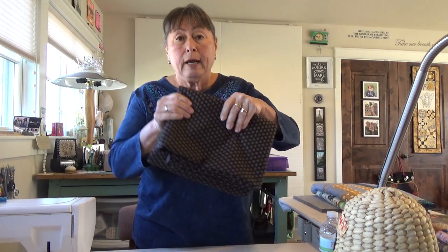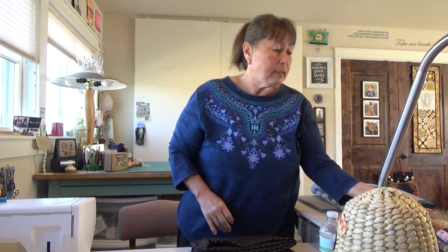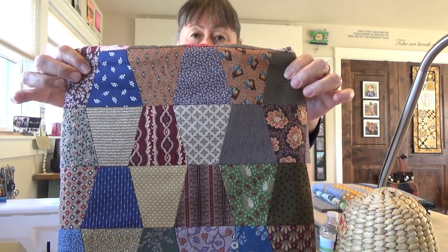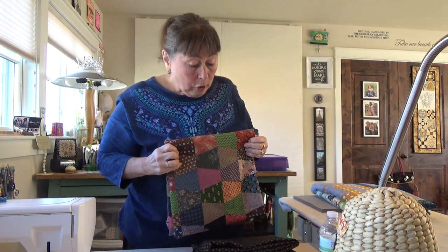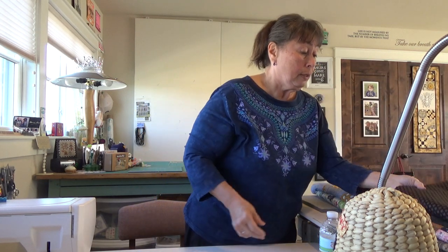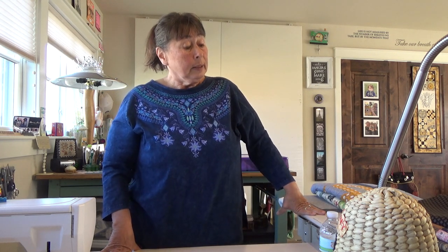And I am dropping off another quilt. I'll just show you what I'm dropping off — I'm not going to unfold them. But I have this backing and it's got to be queen size. Tumbling blocks. A queen size tumbling blocks. It is amazing. And I will show you the whole thing when it is quilted, and I have to put the binding on it.